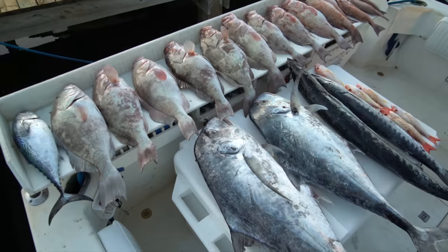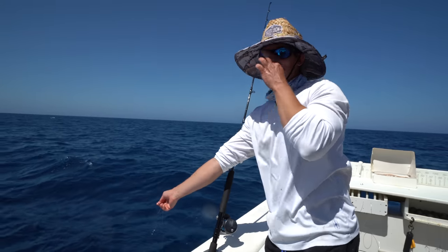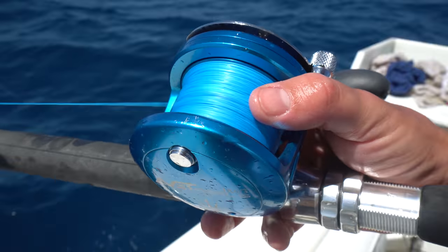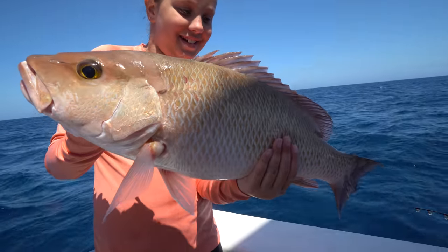We're going to do two different types of baits. We got live bait on this side, the dead baiters on that side, but the dead baiters are showing up to live baiters right now. We've been here all of 10 minutes and already got a nice keeper red grouper and a big mangrove snapper.